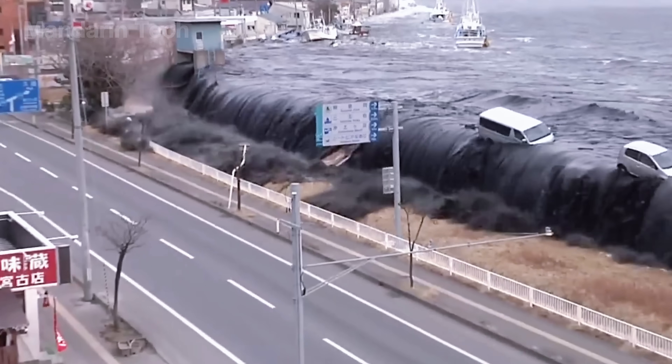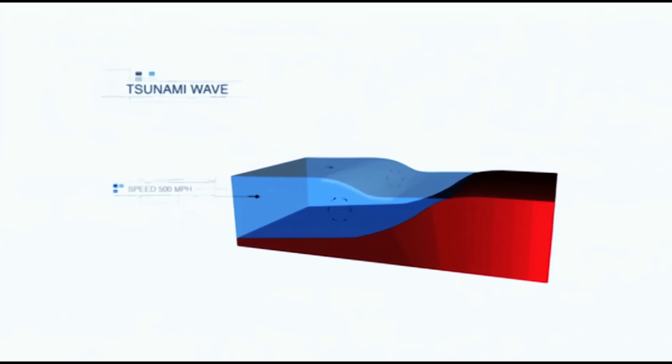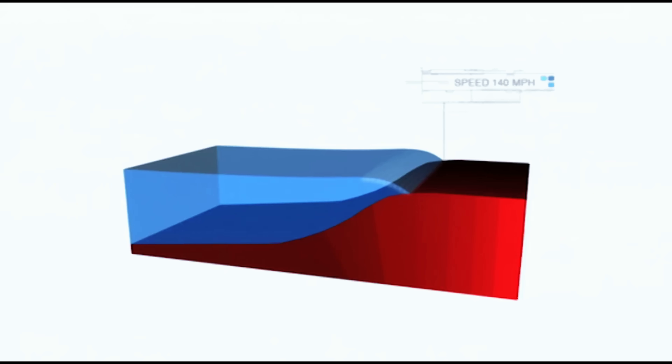It triggered a major crisis at the Fukushima nuclear power plant. The old seawalls, designed only for waves up to 26 feet, were completely overwhelmed. Japan quickly understood that the earthquake was only the beginning — the tsunami was the true destroyer.